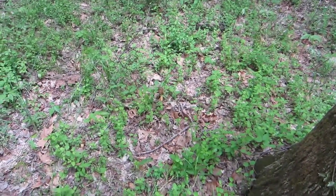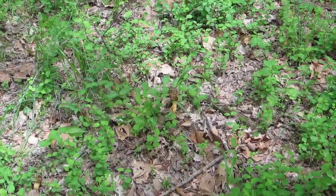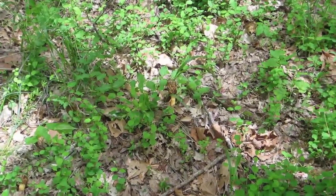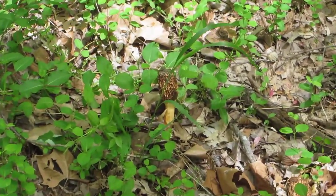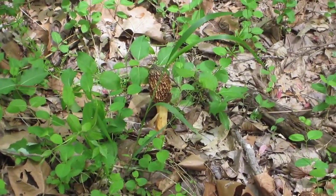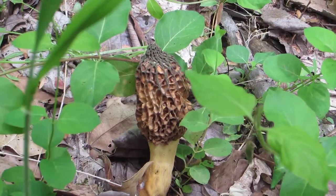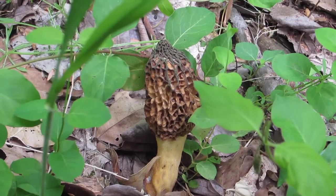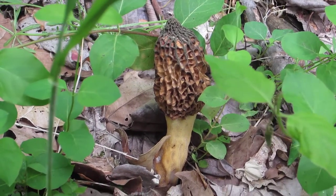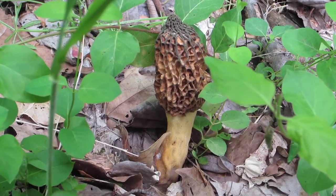Do you see it? How about now? Oh, there it is — a morel mushroom. Now this morel is just about a week too old to eat. If I'd have come last weekend it would have been perfect, but it does give us an opportunity to take a look at it.